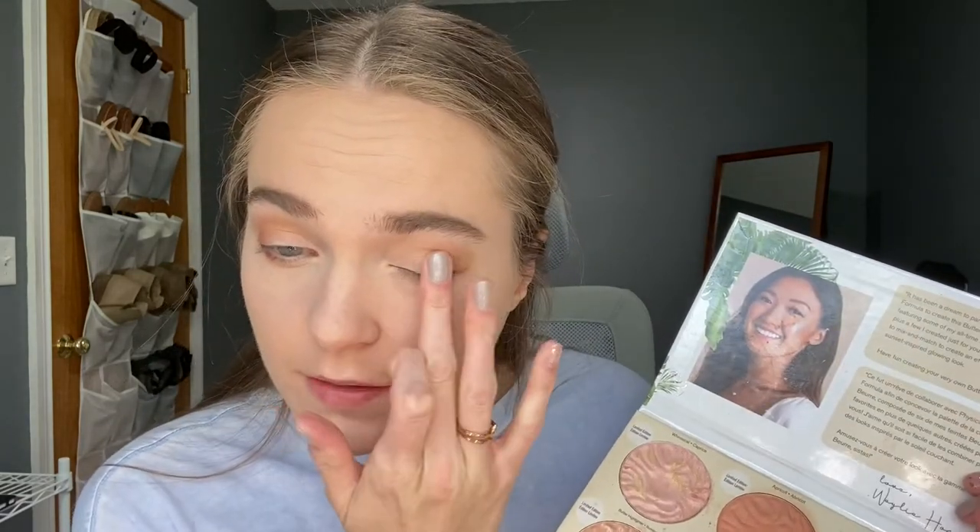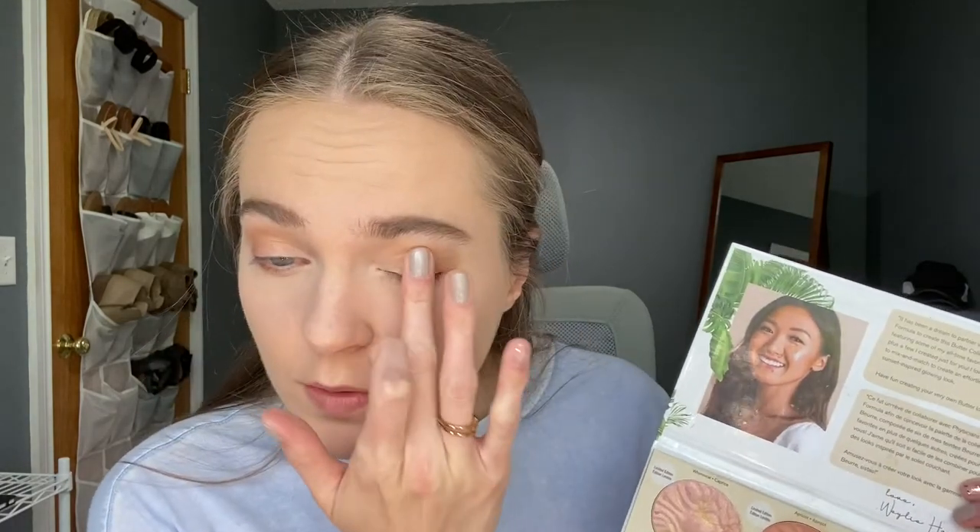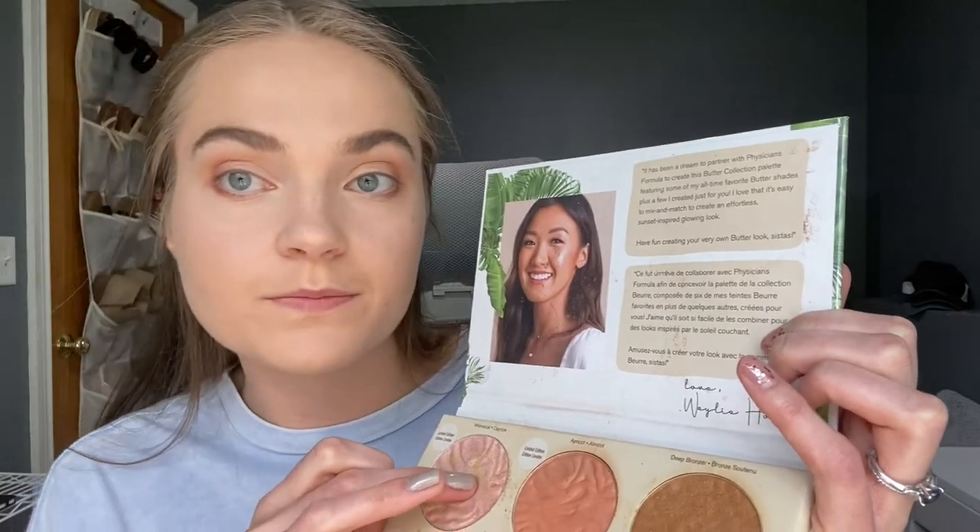Going back to the Physician's Formula palette, I'm taking the 'Golden Hour' highlighter and putting that with my finger in the center of my lid. It really just blends in that outer corner color and crease color together. I love using these as eyeshadows because they were created to look nice together. I'm also taking 'Whimsical' and placing that on the inner corner, and then I'll take a pause on my eyes for now.